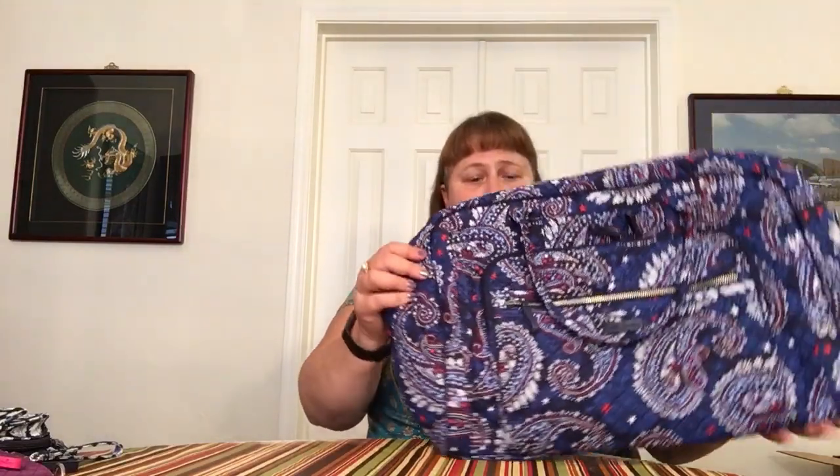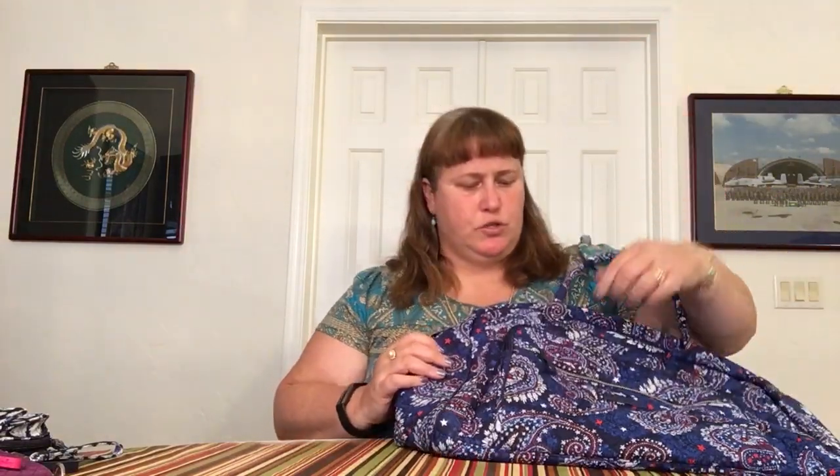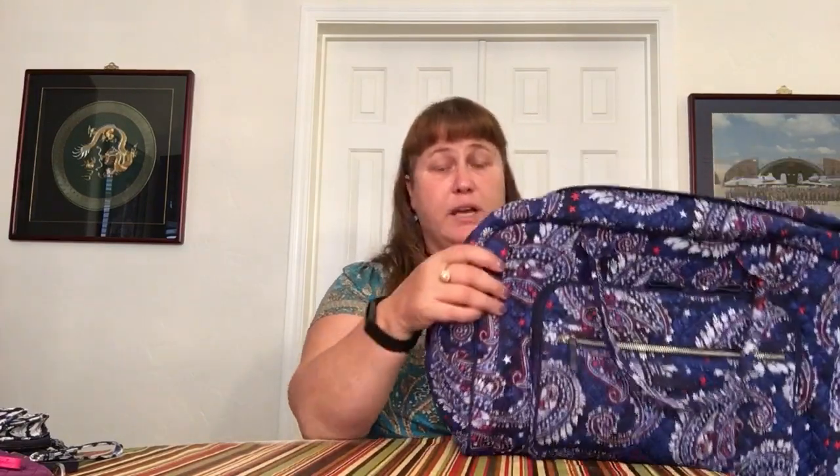The last set of things I got is four new weekenders. I don't need a weekender, but these are different. The first is in Fireworks Paisley — a regular Iconic Weekender with the rolled handle. It has the metal zipper pull. The newer ones have a pocket that I don't think the old ones had. On the back it has a trolley sleeve — no zipper across the bottom, strictly a sleeve with two slips on the side.